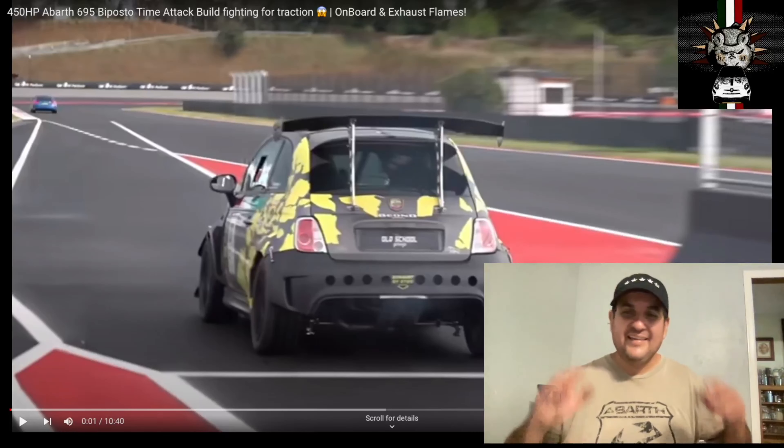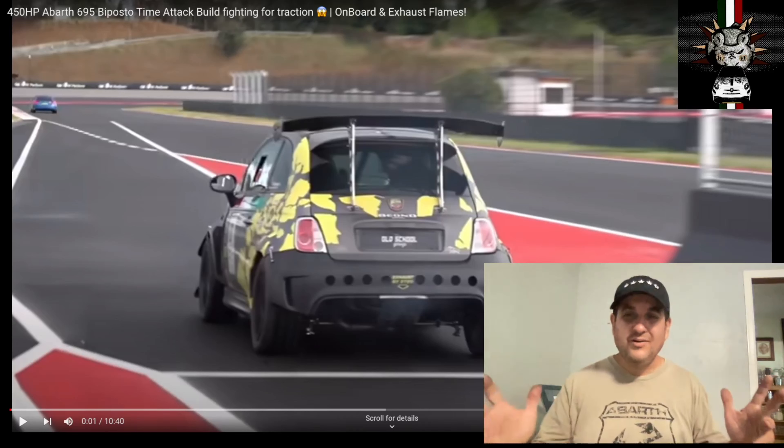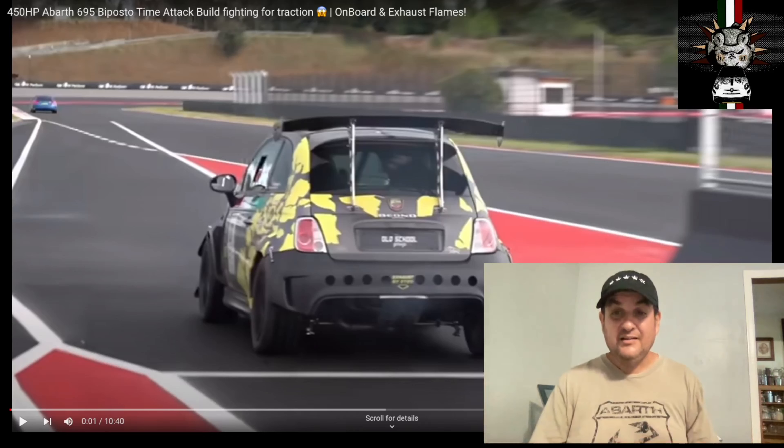How's it going guys, it's Mouseball and this is the Attack Mouse Nation, my salty gear heads welcome to Motoring with Mouseball. Today we're going to look at the most powerful Abarth ever made.